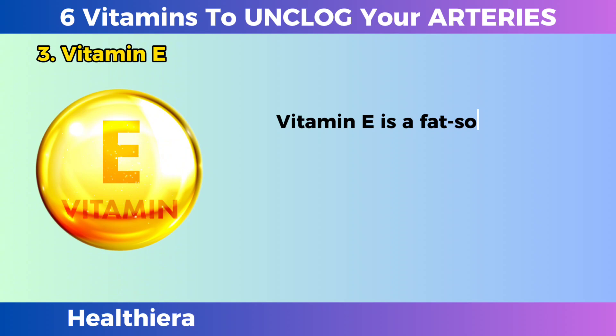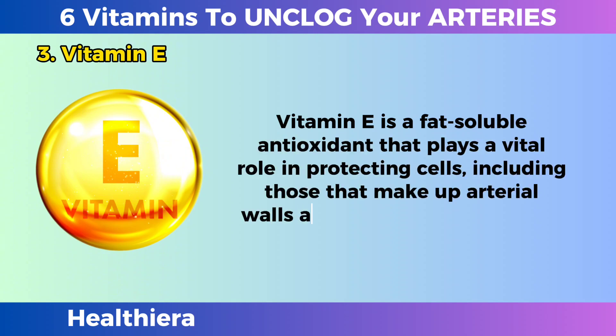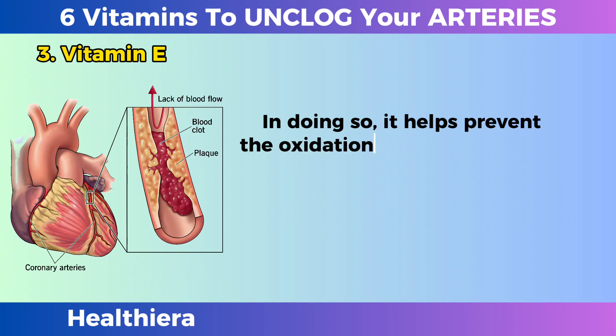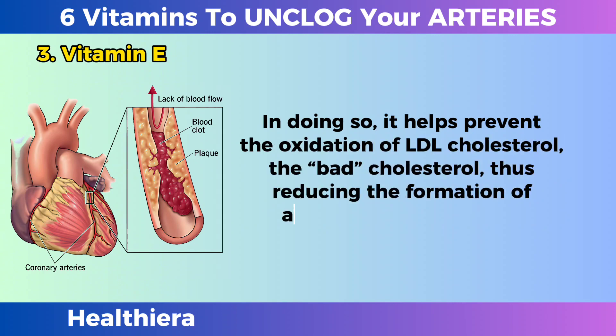Vitamin E is a fat-soluble antioxidant that plays a vital role in protecting cells, including those that make up arterial walls, against oxidative damage. In doing so, it helps prevent the oxidation of LDL cholesterol — the bad cholesterol — thus reducing the formation of atherosclerotic plaques.